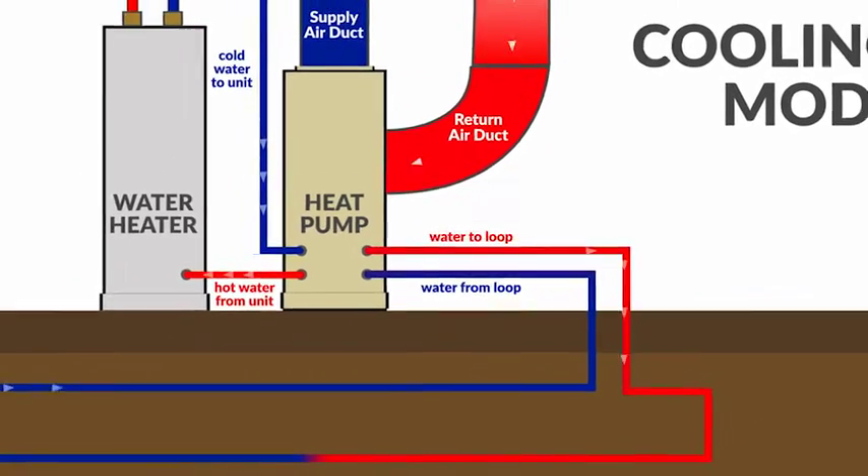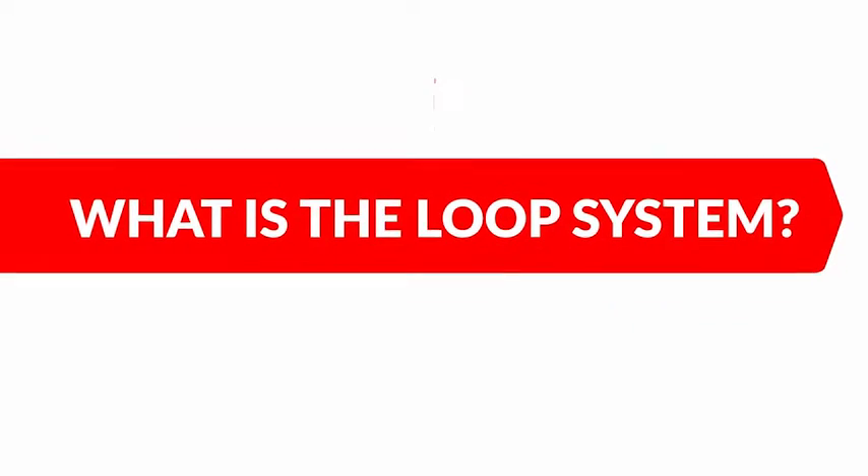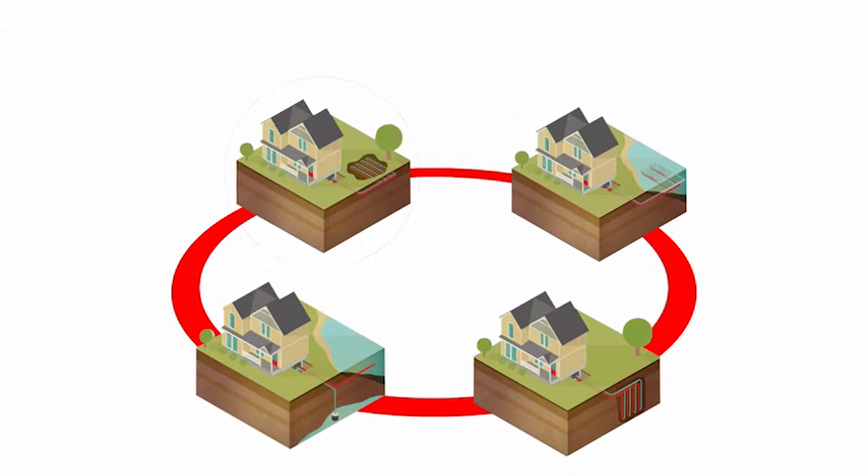During cooling, the process simply reverses — heat is extracted out of the indoor air, transferred to the refrigerant, and then rejected into the loop fluid. The indoor heat pump connects to the loop system to access the thermal energy just below the earth's surface.